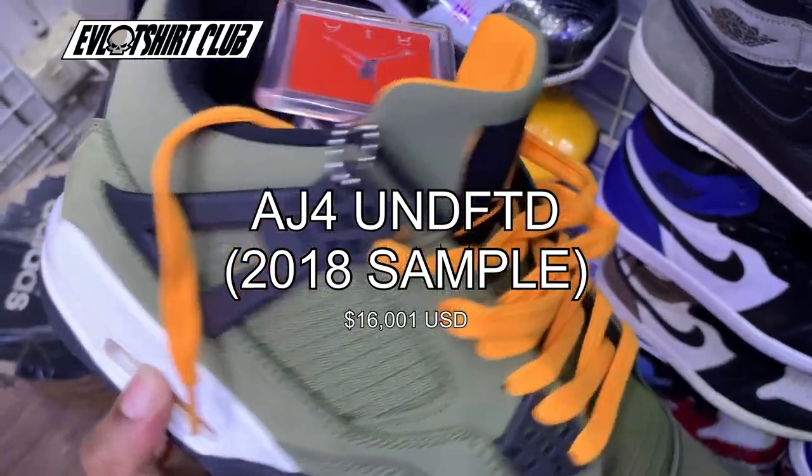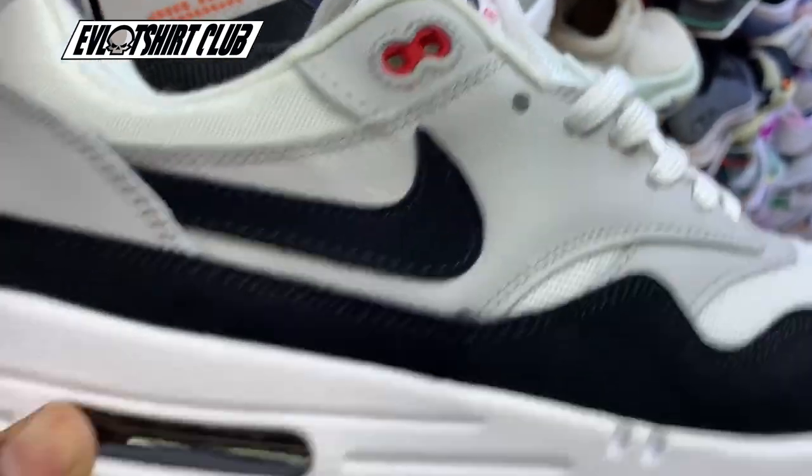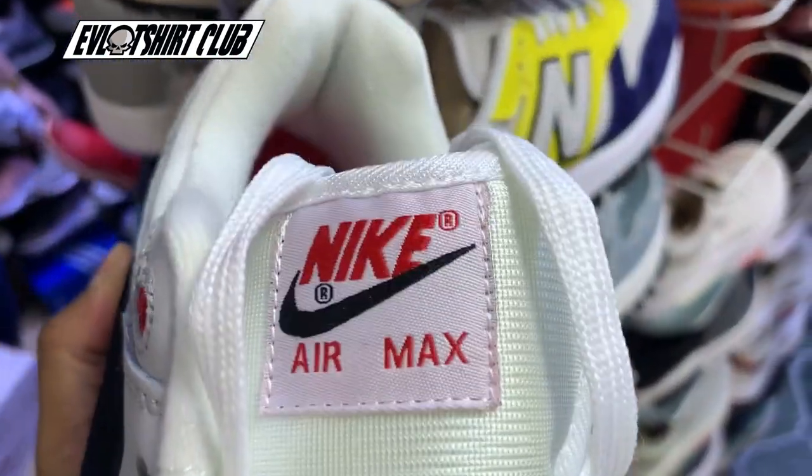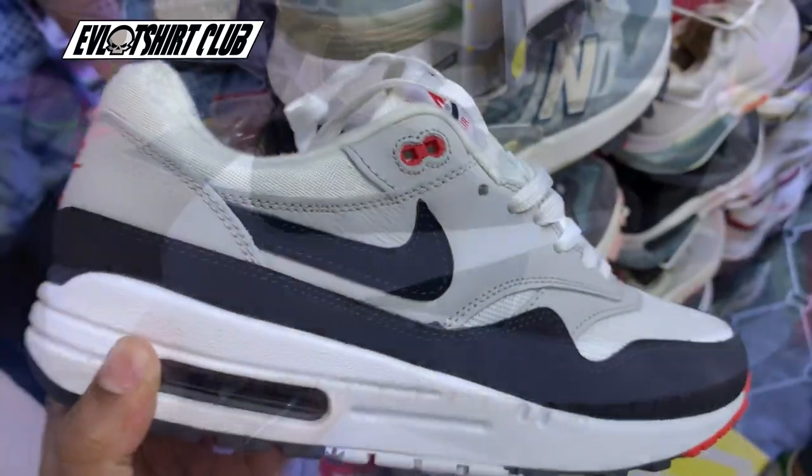AJ4 Undefeated 2018 sample — the materials on this are horrible, but you are talking about a $16,000 to $20,000 sneaker. The materials are way off, the heel is way off, and the shoe actually looks like it's been worn before. But in general, the Air Max that I saw here looks pretty cool.